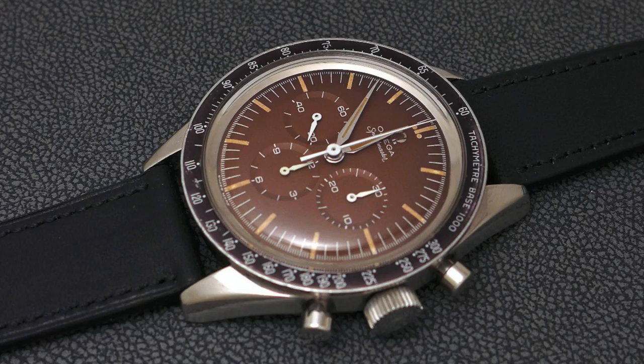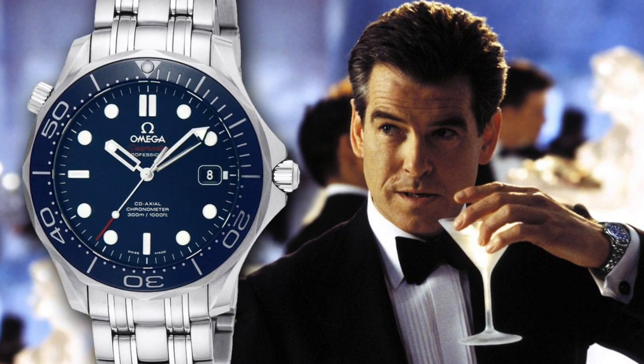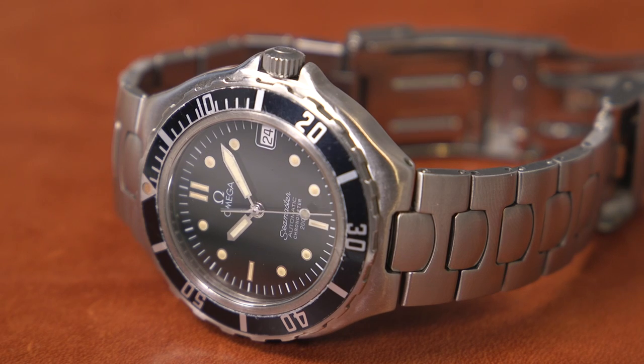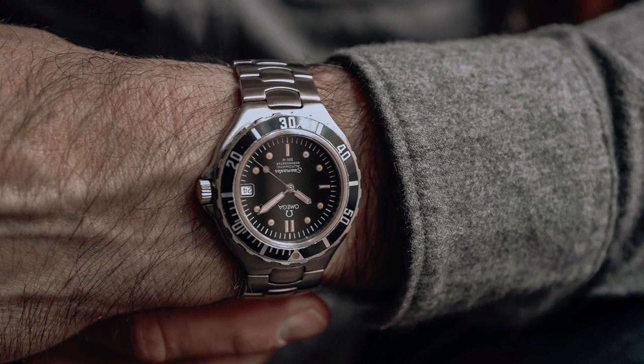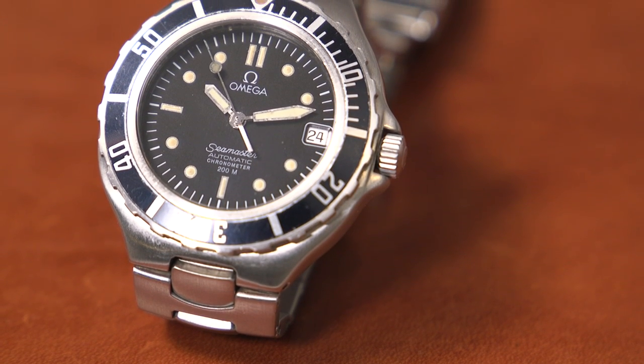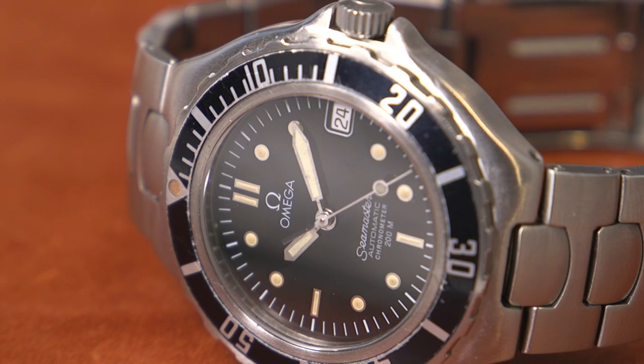My first pick is the Omega Seamaster. Omega, of course, has amazing brand heritage. We all know the Speedmaster and the reference CK2998, the first Omega in space. I really love the Seamaster as well — it's the watch that's been worn by the world's most famous spy, James Bond, since 1995. I actually have what's called a pre-Bond Omega Seamaster, so prior to 1995, that I picked up on eBay for just around $1,000. It's 36 millimeters, which may seem small by modern standards where 40mm is the usual, but it wears really well on my six-and-a-half-inch wrist and feels a little more elegant while still being sporty. It has a date window at three o'clock, great hour indices and hands — a great watch for daily wear, very versatile, and a great way to start your collection.